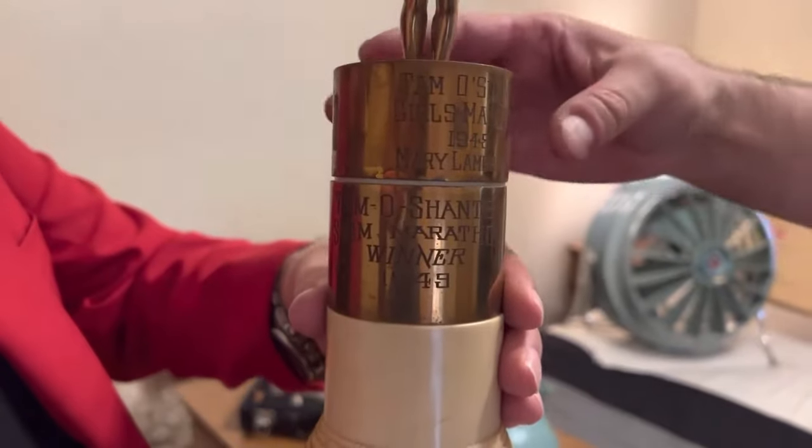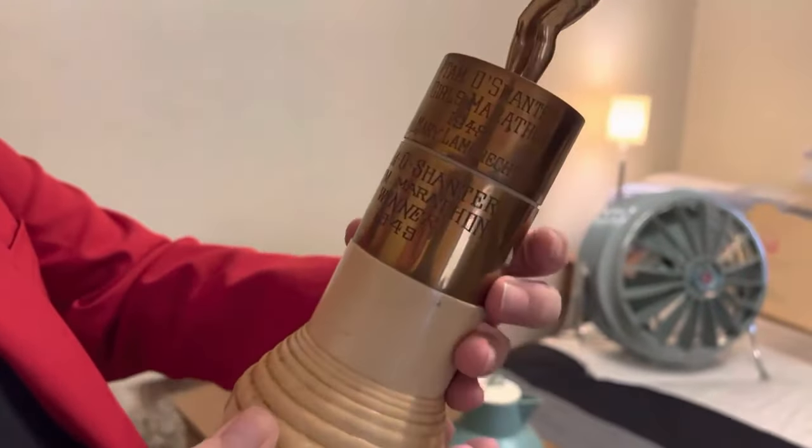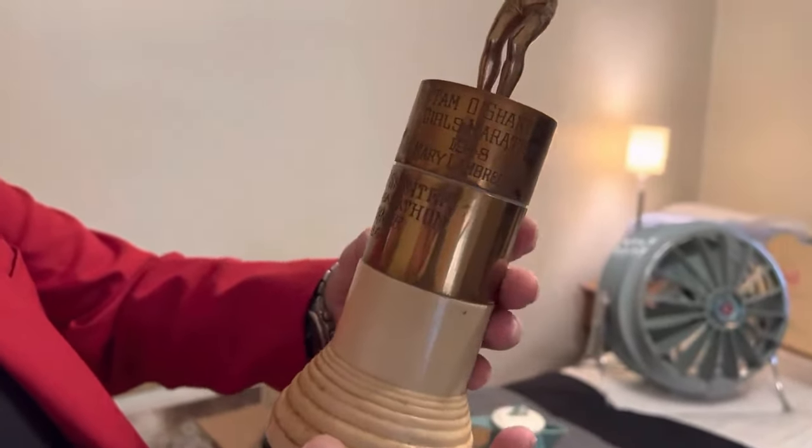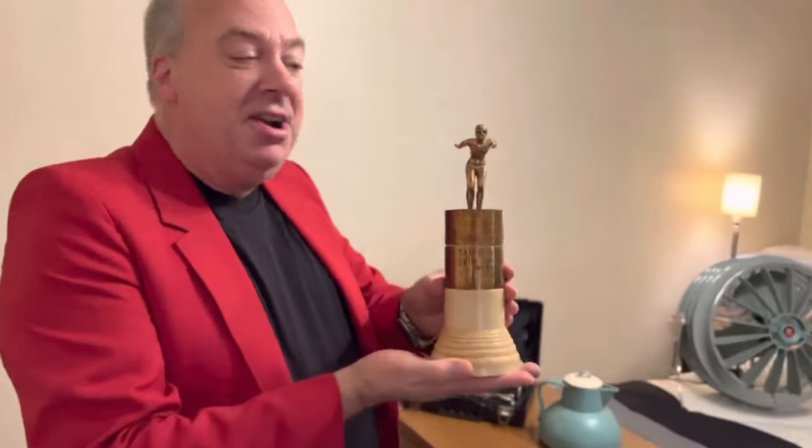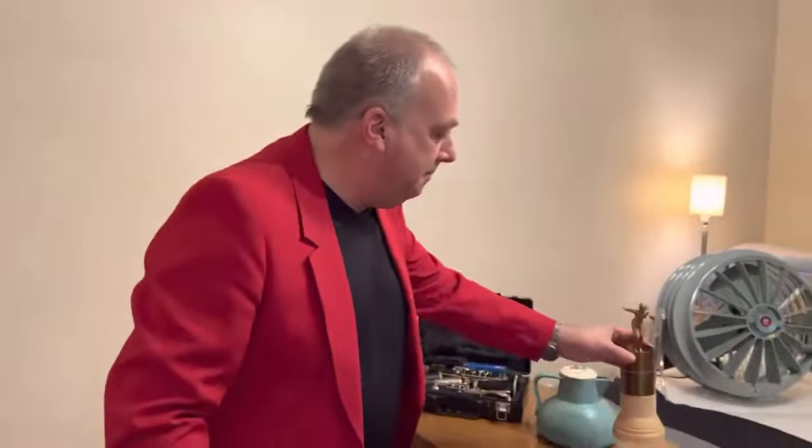Does that say Tam O'Shanter? So this is William Shatner's daughter — from Star Trek fame. Tim O'Shanter's daughter won a medal. This is dated 1949, and 1948 is on the other ring, so it's for a two-year span.